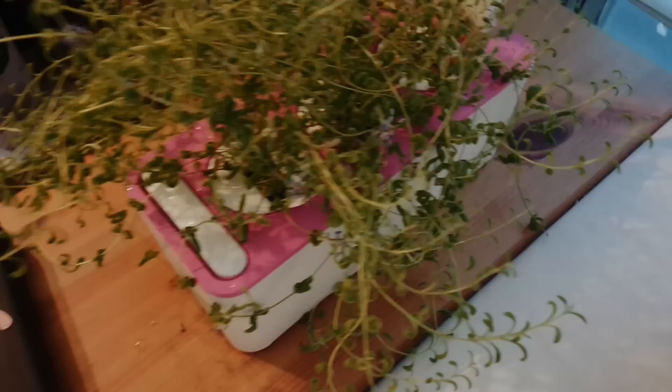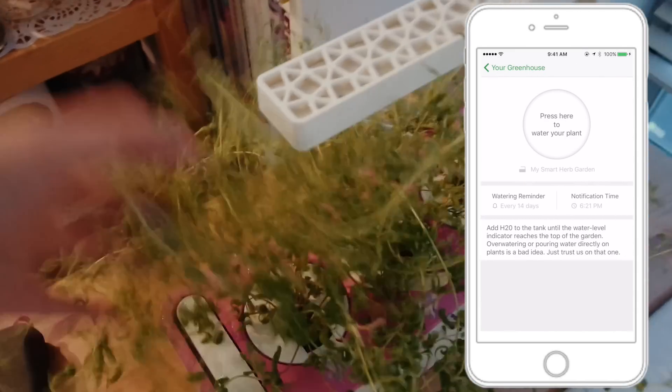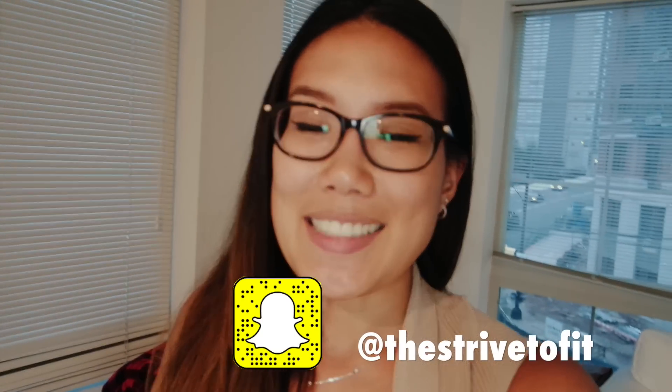Another gadget I'm really into is this thing called Click and Grow — it's like a smart plant grower. Right now I have lavender; it smells really good. I've had basil on it before and I've used it in cooking. I got the planter back when they were first on Kickstarter. It used to be like 30-something to 40 dollars, but I think it might be a little more now. It's a cool way to grow your plants and watch their progress on your phone — it'll tell you when you have to water them.